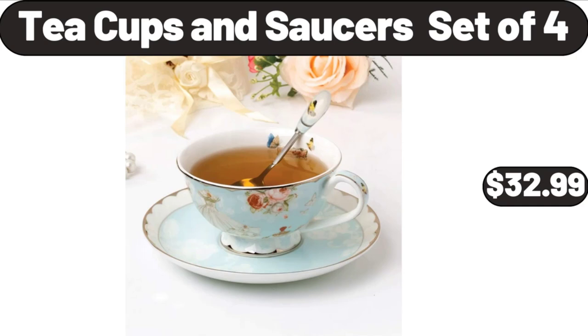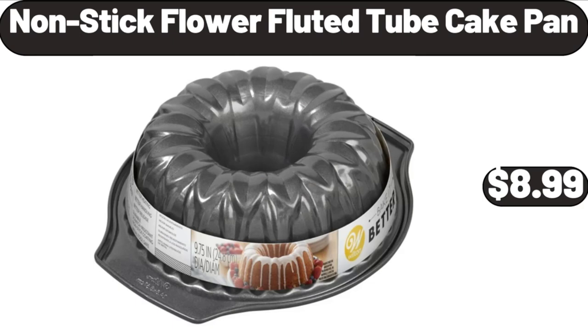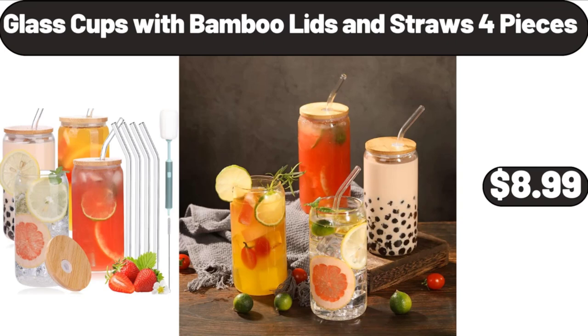Teacups and Saucers Set of 4, $32.99. Nonstick Flour Fluted Tube Cake Pan, $8.99. Glass Cups with Bamboo Lids and Straws, 4 Pieces, $8.99.